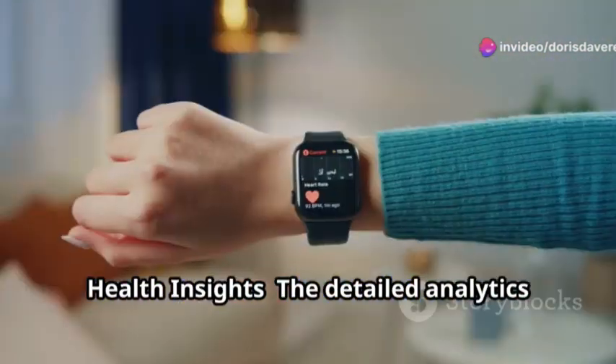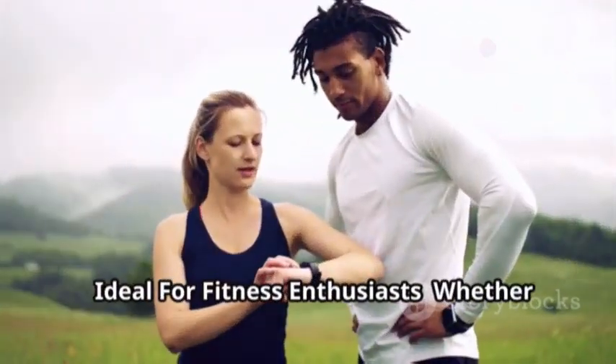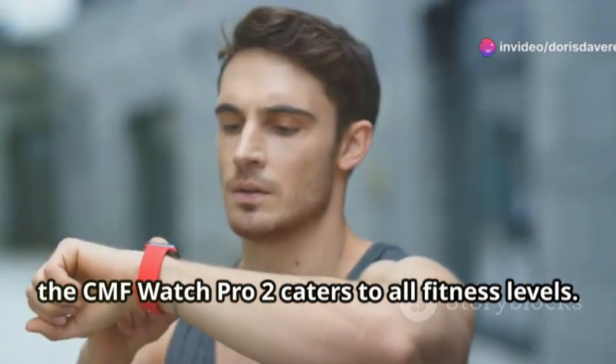Health Insights: the detailed analytics help you understand your body better, allowing for informed adjustments to your fitness routine. Ideal for fitness enthusiasts — whether you're a beginner or an experienced athlete, the CMF Watch Pro 2 caters to all fitness levels.